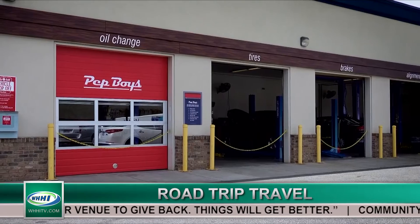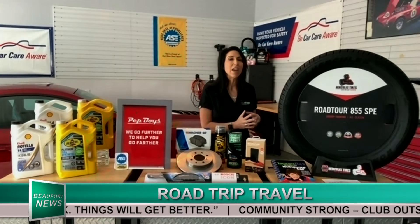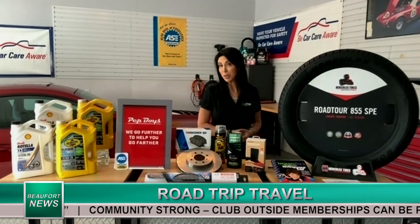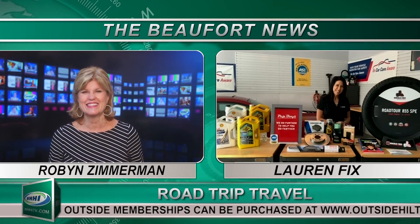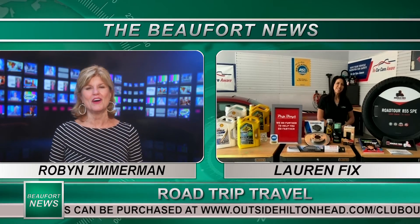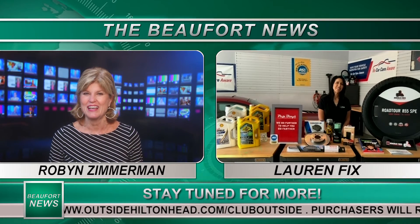Carry an emergency kit — add zip ties and duct tape, those are the kind of things you might need. And of course, learn about your vehicle because it's going to save you money — it's all about getting car smarts. We want to be car smart. Thank you so much, Lauren Fix, the Car Coach, nationally recognized automotive industry expert. We appreciate you being on WHHI-TV and happy 4th of July.